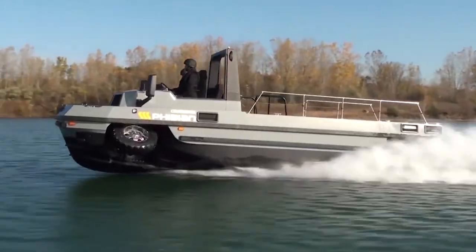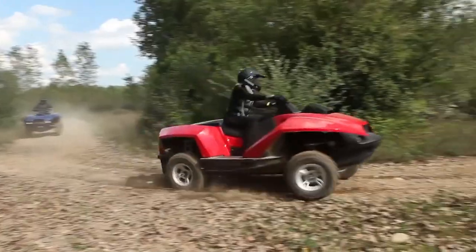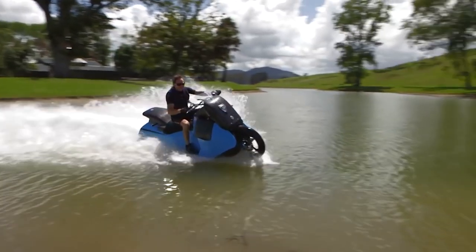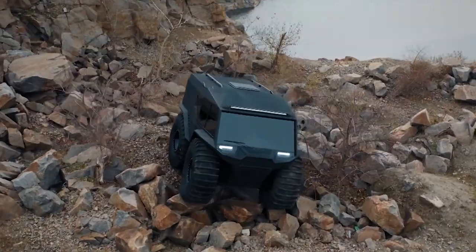Amphibious vehicles are machines that can travel on both land and water, and in this case, at very high speeds. From an ATV that can transform into a water vehicle, to a motor-powered bike that can transform into a jet ski, and to a sports car that can transform into a speedboat, these are the coolest amphibious vehicles in the world.